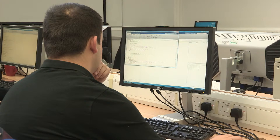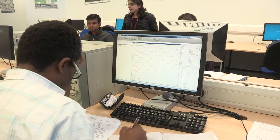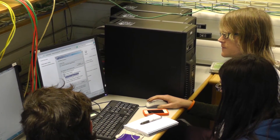The facilities we have at Brookes are quite extensive. We have labs that are dedicated just to computing students. We also have networking labs as well, and we have clusters dedicated just for us which are used in the mobile and distributed systems.